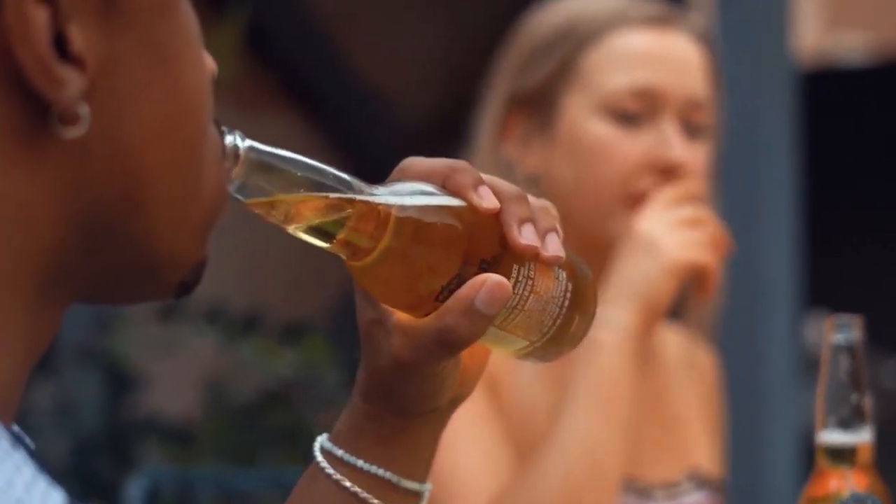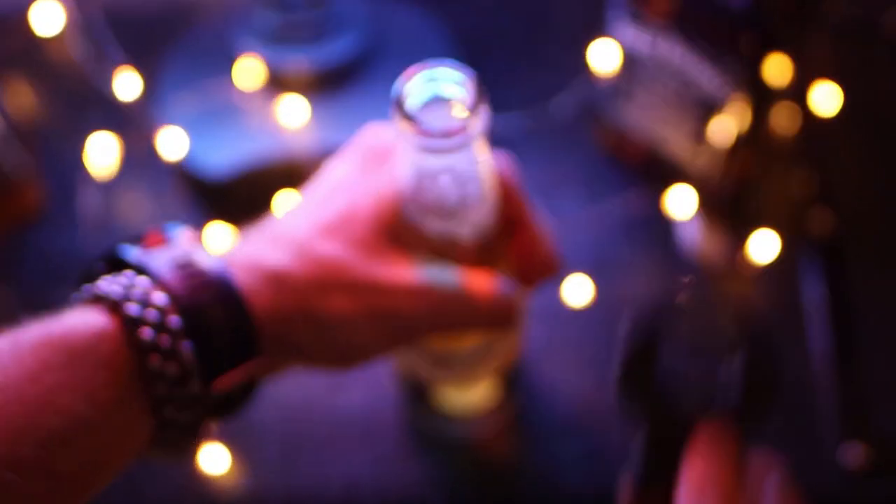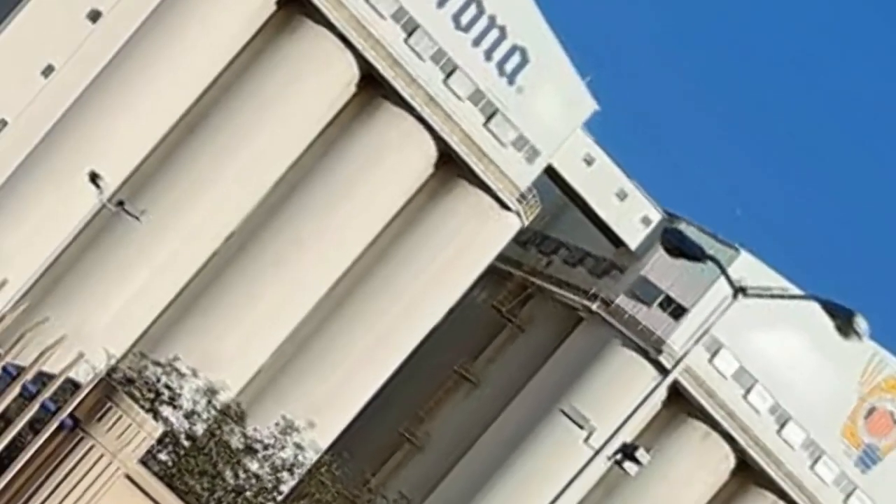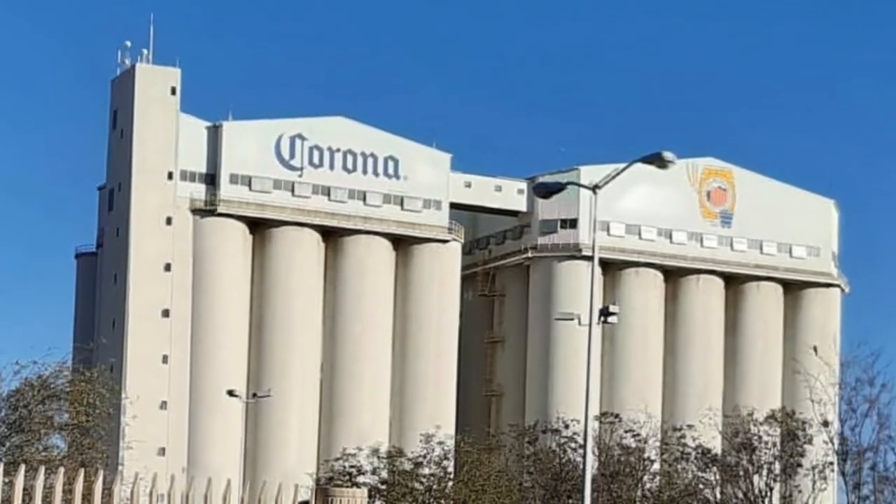Did you know that bottles of Corona are transparent for a reason? Sounds weird, doesn't it? But it's true — you must be wondering why they're transparent. Watch the video until the end to learn about this secret regarding your favorite beer, its history, and the complete production process.